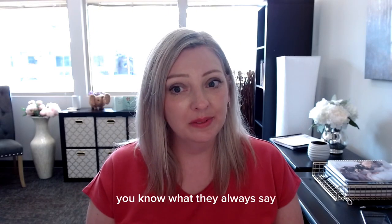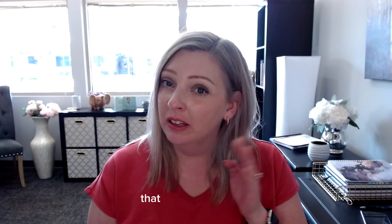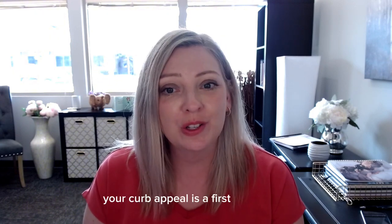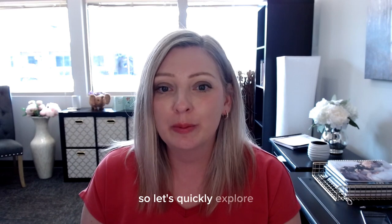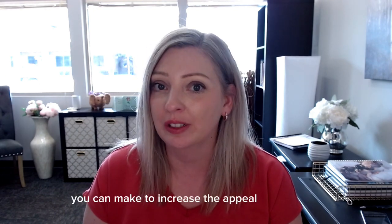You know what they always say, it's what's on the inside that counts. That is not always true, especially for houses. Hello, it's Jamie Alden with Berkshire Hathaway Home Services Central Illinois Rural Tours, and today I want to talk to you guys about curb appeal. Your curb appeal is a first impression — it provides a gut reaction for what is to come once buyers cross the threshold into your home. So let's quickly explore some of the most impactful changes you can make to increase the appeal at your curb.